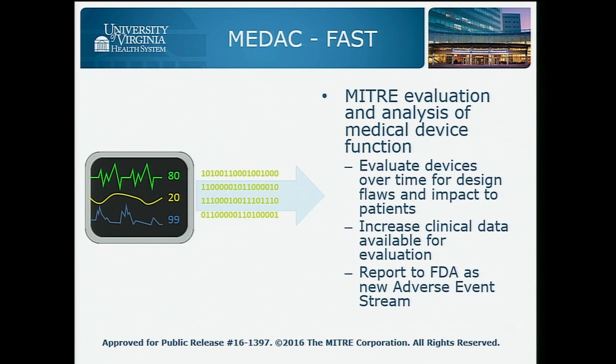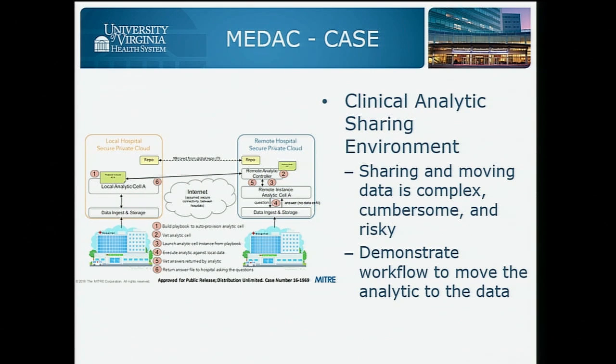We have a couple of projects from our MITRE partners. The FAST project is really looking at bringing additional data to the evaluation of medical devices and helping the FDA with that problem. And the CASE project looks at, instead of trying to overcome the barriers with sharing data, what if we could leave all the data in place and instead share the analysis in a way that could be easily dropped down into new environments.